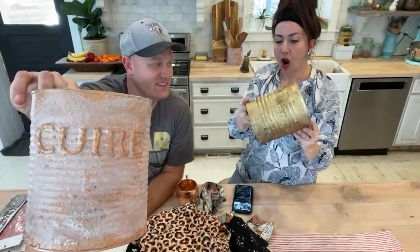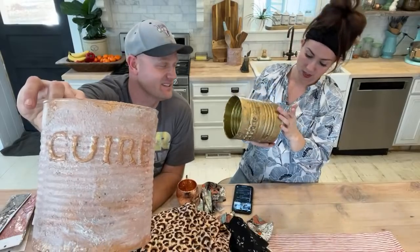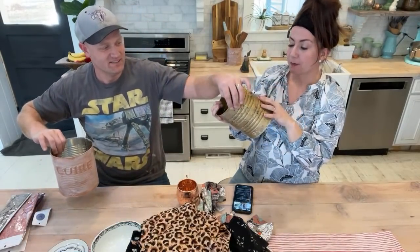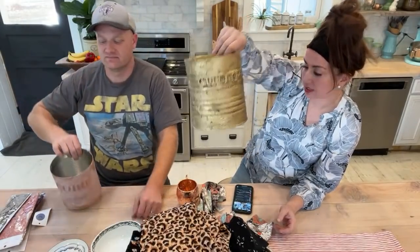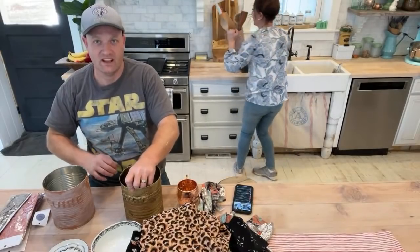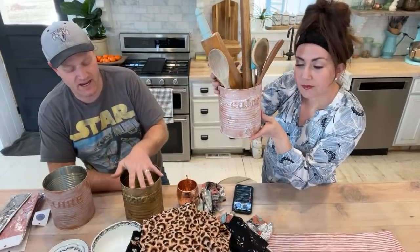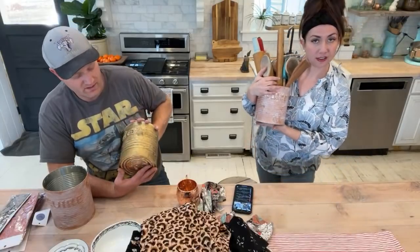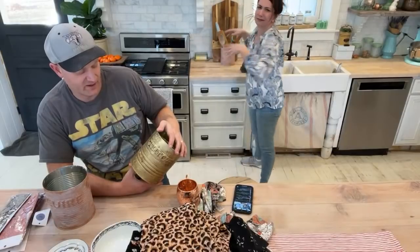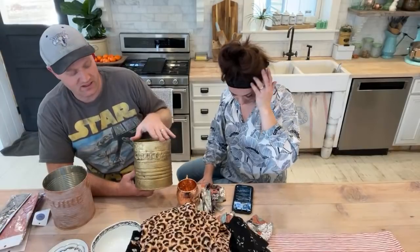Oh, I almost forgot — these are one-of-a-kind decorated cans. We made these for Waste Not Wednesday — look how well they turned out! They're all cured and hard. This gold one is cool — gold on the inside and gold on the outside, kind of brassy — the 'golden ticket' one. These are $22.95 each. We used salt wash, paint, patina, and molds. I spent about $100 buying products if you didn't have them already, but they didn't take much — you could probably do 15 of these with a pint of DIY paint.